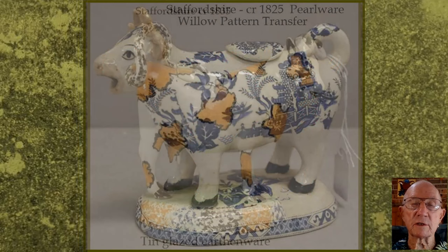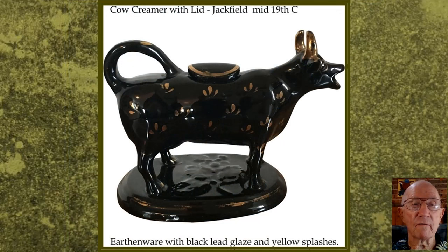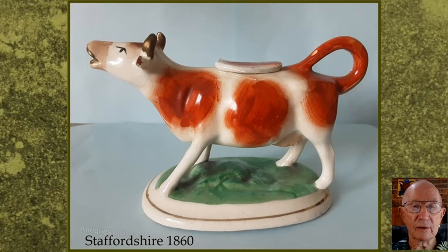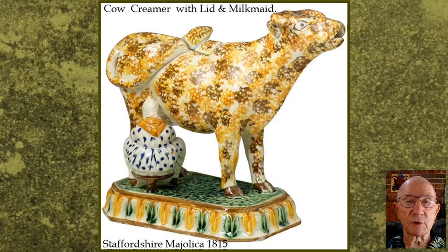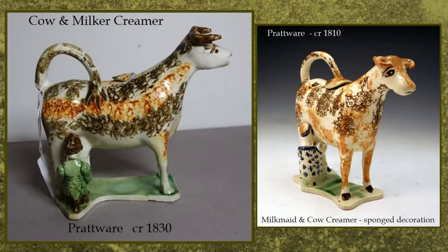The bulk of the extraordinary number and variety of cow creamers from the Staffordshire factories began to appear at the turn of the 19th century. As we go along, you may notice that many have lids of various kinds, and of course the tail makes an excellent handle. This is a transfer-printed one from the Welsh Glamorgan pottery. You will notice that they were all single cow creamers, but many potters chose to add a milking maid to their sculpture. Decoration by sponging the colour onto the pot using a natural sea sponge was very common at this time.